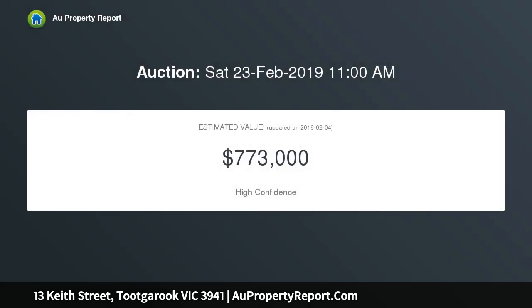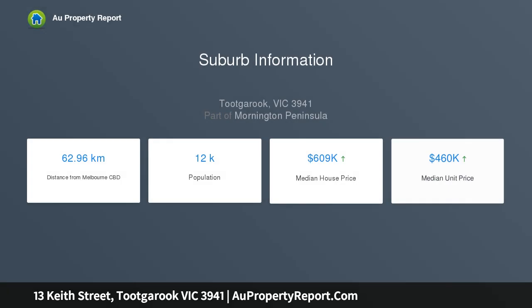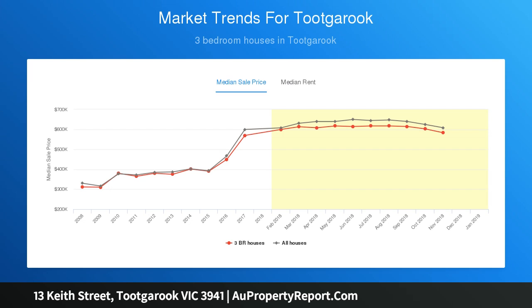The neat single level brick home offers a smart floor plan featuring three generous bedrooms, two bathrooms, open plan living and dining to the rear, and a sitting room separate living area to the front. Outside, the long driveway leads to a tandem double garage, and the very generous backyard is a blank canvas for you to landscape as desired.